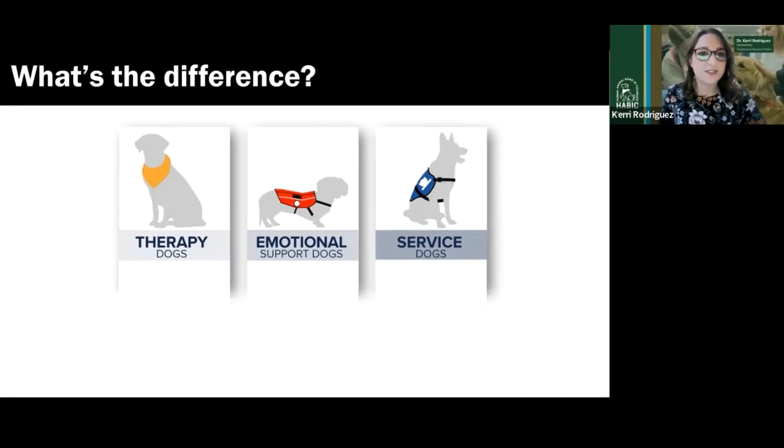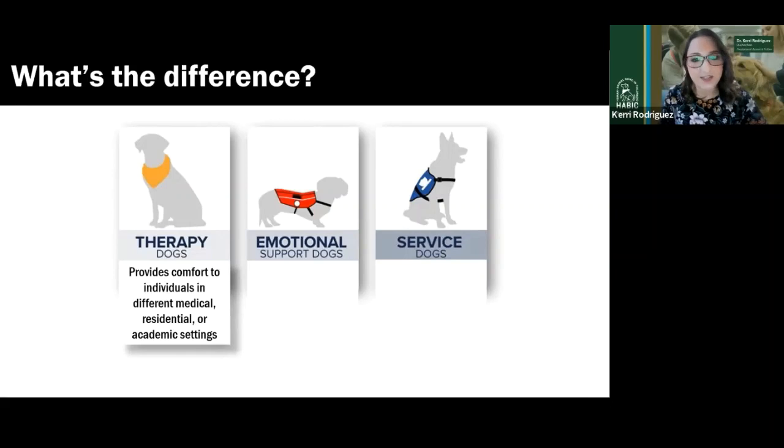So what's the difference? Let's start with quick definitions for each. First, therapy dogs. Therapy dogs provide comfort to individuals in different medical, residential, or academic settings. This is a one-to-many type of relationship, where one therapy dog provides comfort to many individuals. A therapy dog is someone's own pet dog that the person has had qualified and certified largely through a therapy dog organization or agency. This therapy animal team — the dog and their handler — volunteers their time to make visits to hospitals, schools, nursing homes, etc.